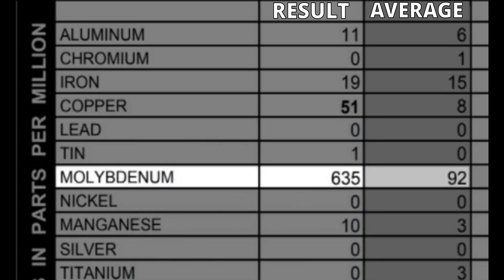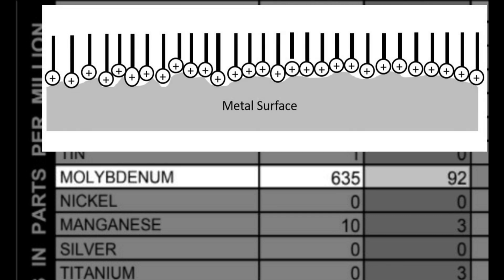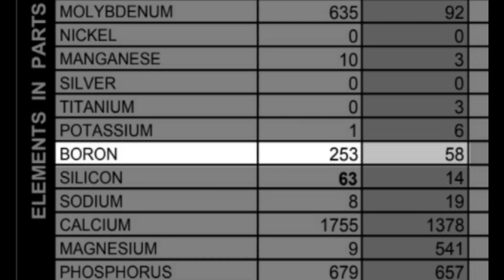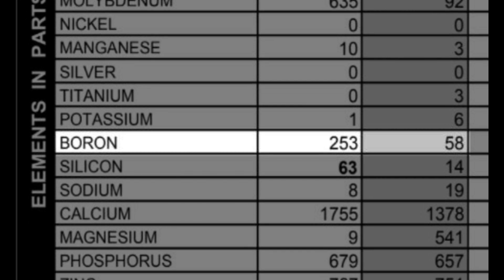The high molybdenum content is due to the additive package in the factory Honda oil. Molybdenum is commonly used as an anti-wear additive that produces an effect known as moly plating by depositing a thin layer of molybdenum on parts to reduce friction. The boron levels are very high, but this is most likely due to the additive package where boron is used as a corrosion inhibitor for its anti-wear and antioxidant properties.